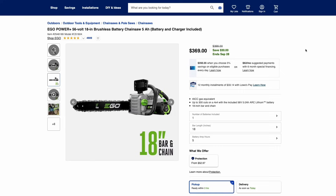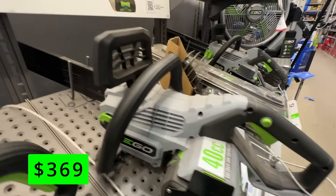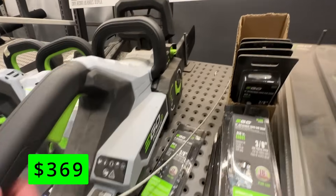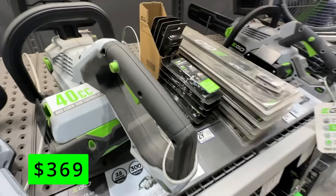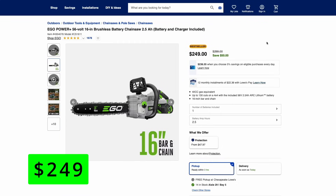Ego has kind of taken the top spot in the outdoor battery tool lines, but they are very expensive. Here's Ego's 56-volt 18-inch brushless chainsaw that comes with the 5-amp hour battery and charger. It's on sale for $30 off, but it still has that $369 price tag. This claims it's equivalent to a 45-cc gas chainsaw and can deliver 300 cuts of a 4x4 with one battery charge. If 18 inches is too big, you can step down to the 16-inch Ego chainsaw. This includes the 2.5-amp hour battery and charger — half the capacity of the last deal — and it's $50 off right now for $250. This one's comparable to a 40-cc gas engine and can deliver up to 130 cuts of a 4x4 with one battery charge.